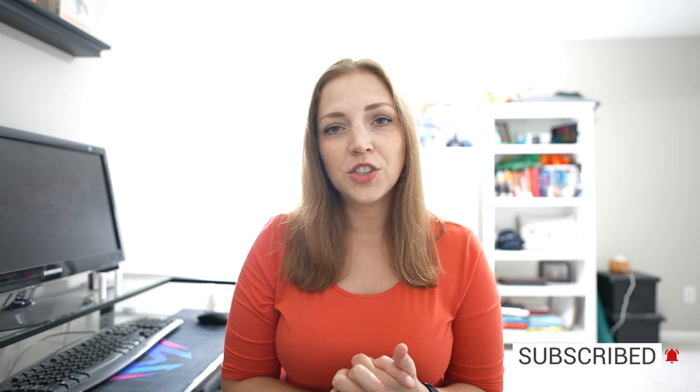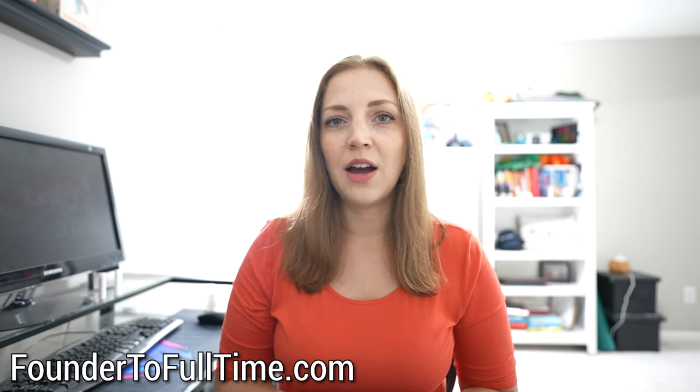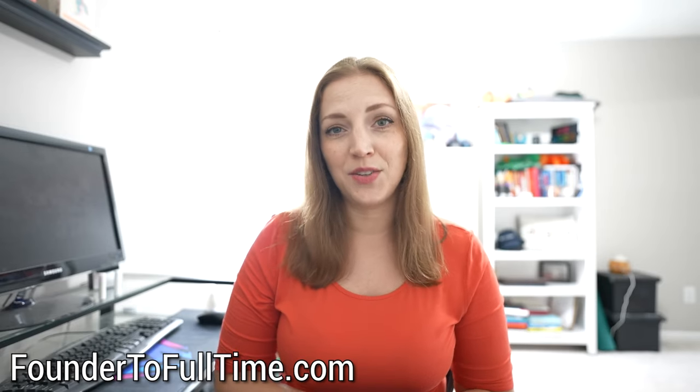I also have a newsletter for changemakers and nonprofit leaders where I share tips, resources, and sometimes funding opportunities. Be sure to check that out in the link below this video and subscribe to that too. And check out my website, founder2fulltime.com, for online trainings on how to start a nonprofit and develop a fundraising plan.